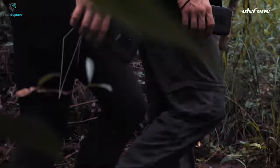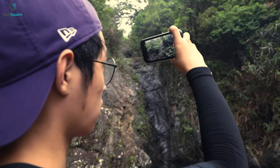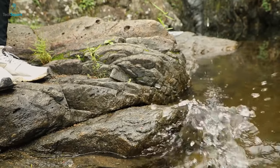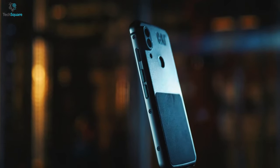Is your hobby or professionalism leading you to wild and dangerous places? While wandering through such places, your phone might slip off your hand and get worn out. If you're tired of damaging your regular smartphone, then rugged phones might be a good choice for you.